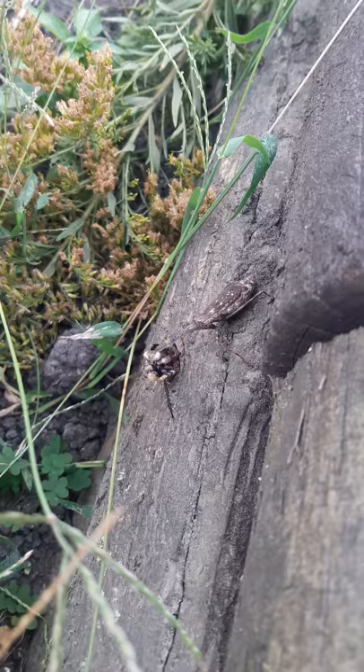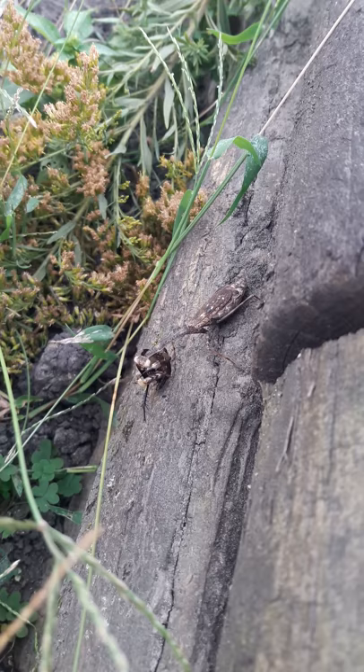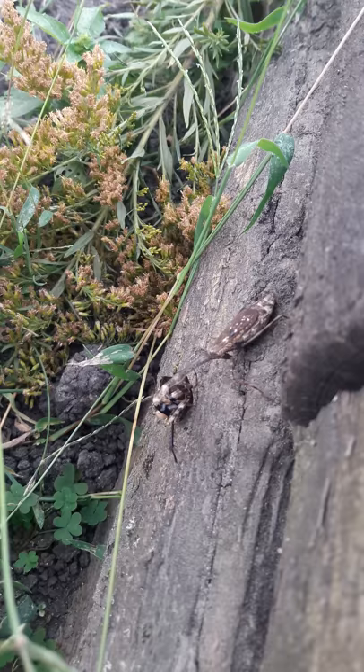Why are they called a praying mantis? Because they like to stand with their hands together — it looks like they're praying. Why is it called mantis? I don't know, you'll have to ask Google. Maybe that's what they're originally called, and then a kid called it a praying mantis. They probably have a long scientific name.